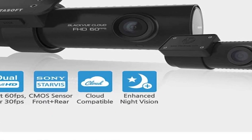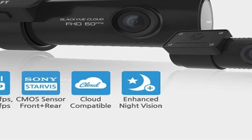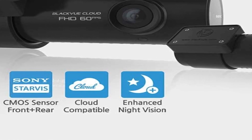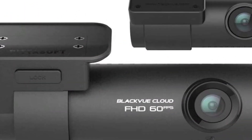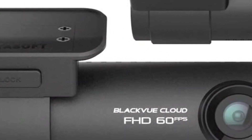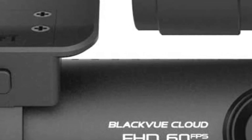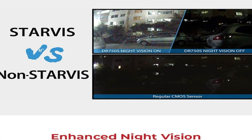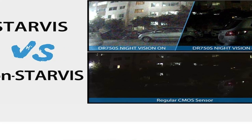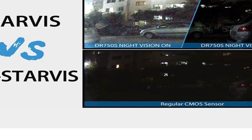As a parking mode dash cam, the Pitasoft BlackVue is the only one without a time-lapse mode. This recording mode uses significantly less memory card space than traditional motion detection. It's also the only one that doesn't offer advanced driver safety alerts. We feel that the lack of these features is not a huge deal as the majority of customers don't use them. We mentioned earlier that it has event partitioning, but this is still one area where Pitasoft BlackVue has lagged a bit.